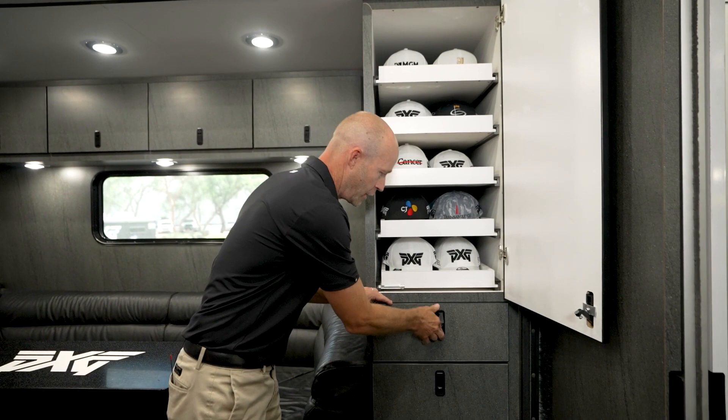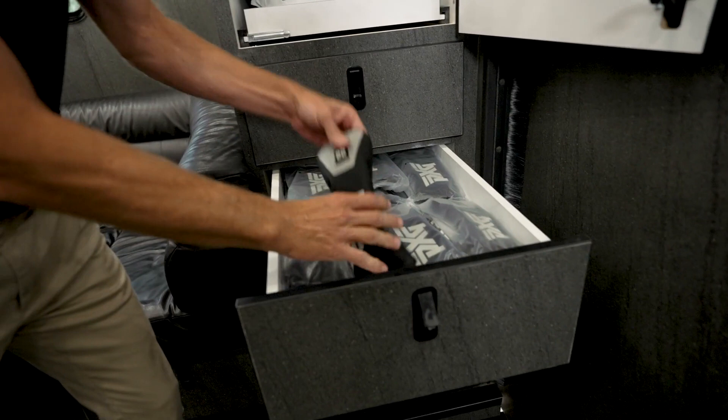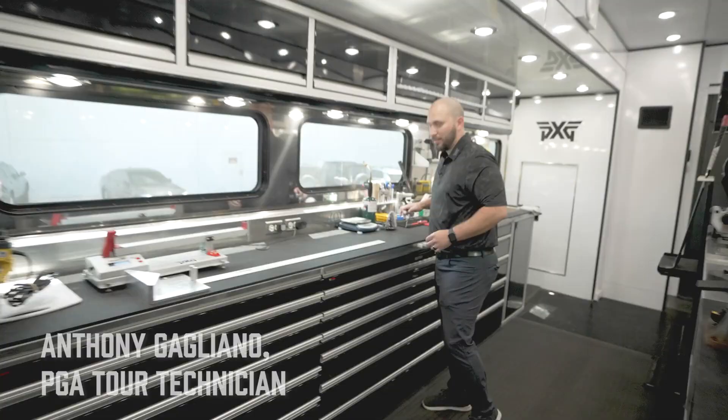Down these drawers we've got head covers for different clubs — new Darkness putter logo head covers in here, hybrids and fairways in here, and then we've got the big dog driver head covers down at the bottom. So mainly in here guys are just hanging out, getting their accessories done. But the real magic happens over here where Anthony's hanging out in the build shop.